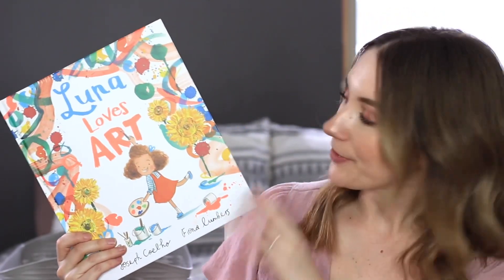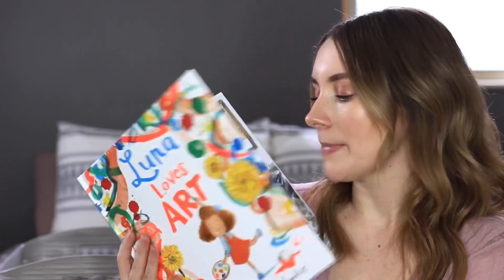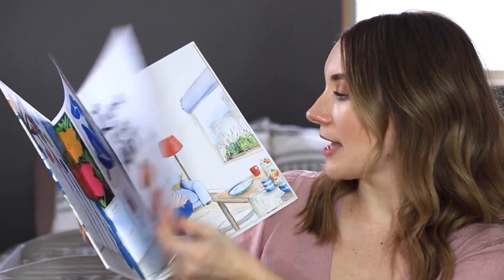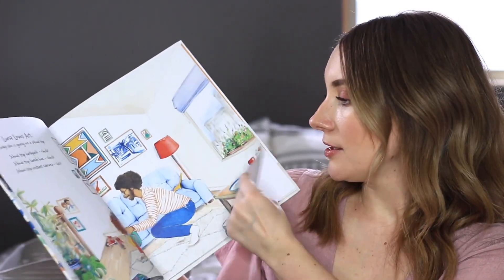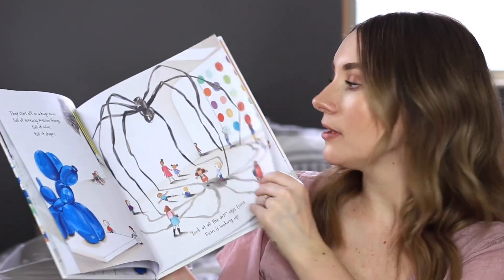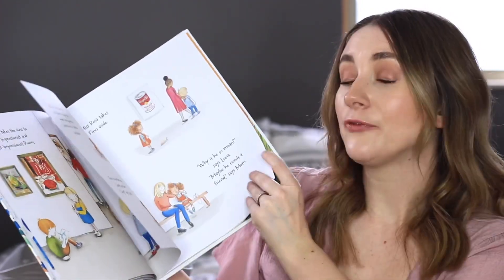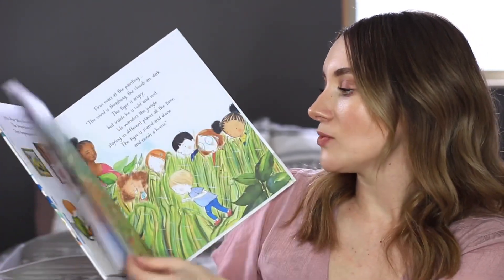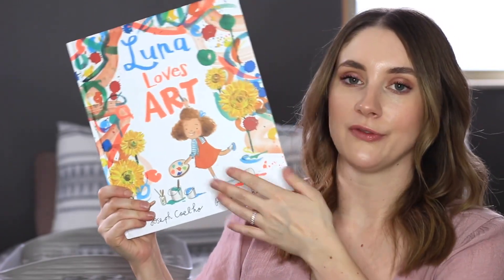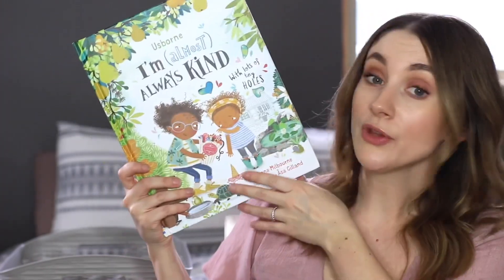Luna Loves Art is another Usborne book — the Luna books are some of my favorites; they're so beautifully illustrated. This one is all about Luna going on a field trip to an art gallery, and it features real works of art illustrated inside, which is kind of cool. While she's there, she notices a boy who's a little down and has a rough home life hinted at through the story. Eventually she realizes why he is the way he is, befriends him, and gives him a friend. It's a beautiful story of friendship and kindness.